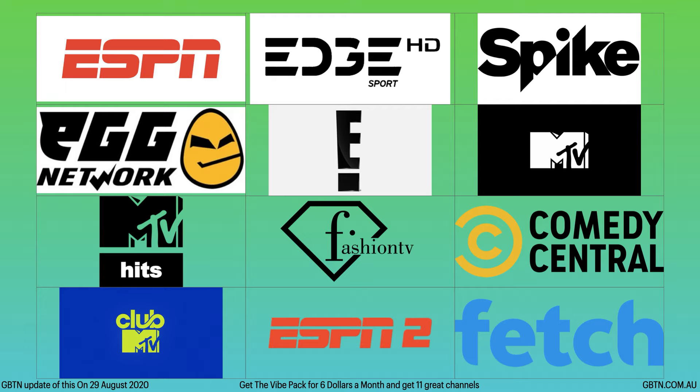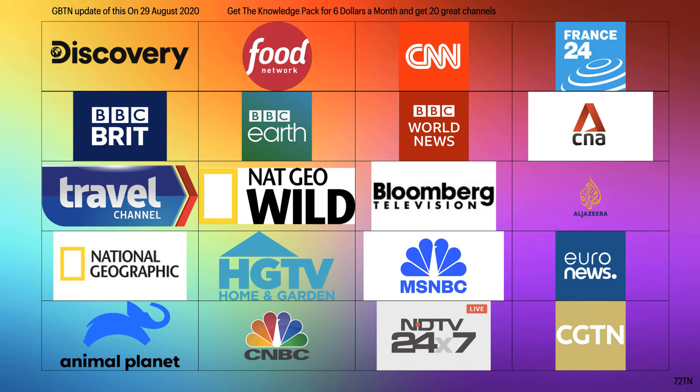Now let's go over to the Knowledge pack. The Knowledge pack by far gives you the most channels. This pack gives you the most amount of channels — it's $6 per month and you get 20 channels with this particular pack. But if you do want to grab the ultimate pack, you'll get 45 plus channels for $20, so keep that in mind.